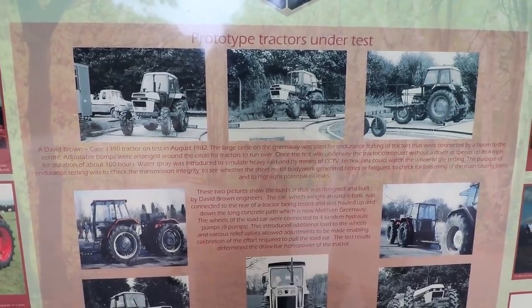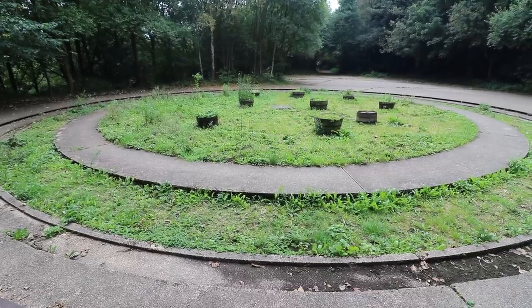David Brown Tractors Limited used this as a testing site for their tractors. They obviously towed them around in a circle and ran the tractors over it to test the suspension and stuff like that. That's so cool.